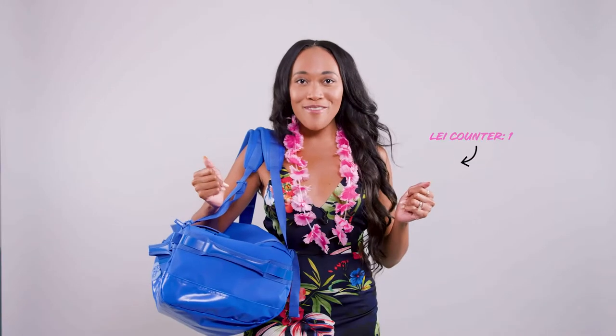The holiday season is upon us, which means it's the perfect time to get out of town with your family. I'm Lauren Ashley Beck, and when I go on a Hawaiian holiday, this is what's in my bag.